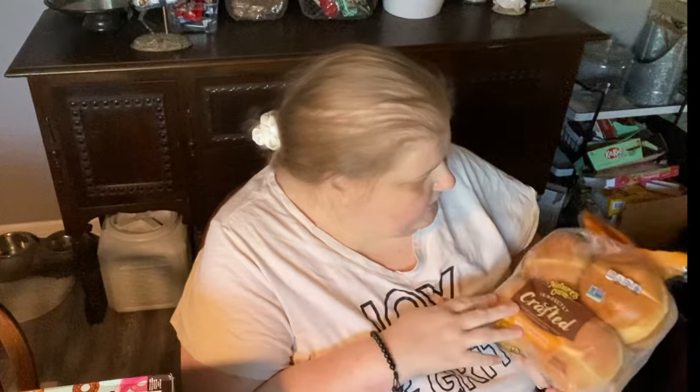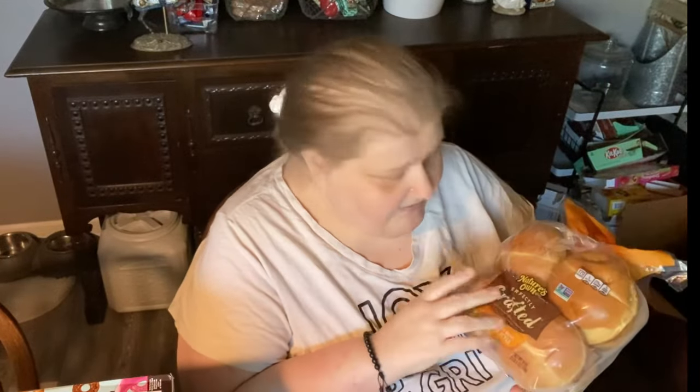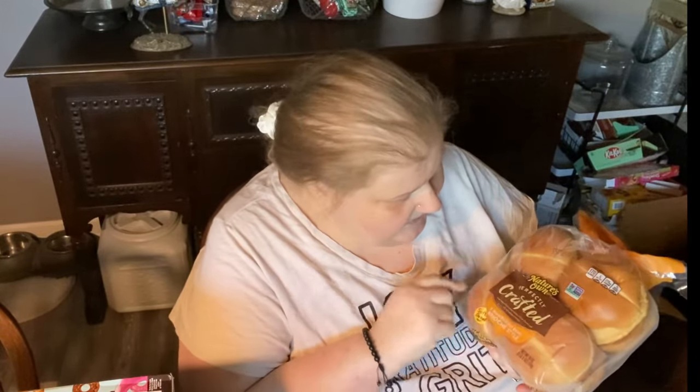We picked up mom's favorite brioche buns. These are Nature's Own handcrafted brioche buns. There are no seeds on them — keep that in mind because sometimes they have seeds on them. Gotta have no seeds.